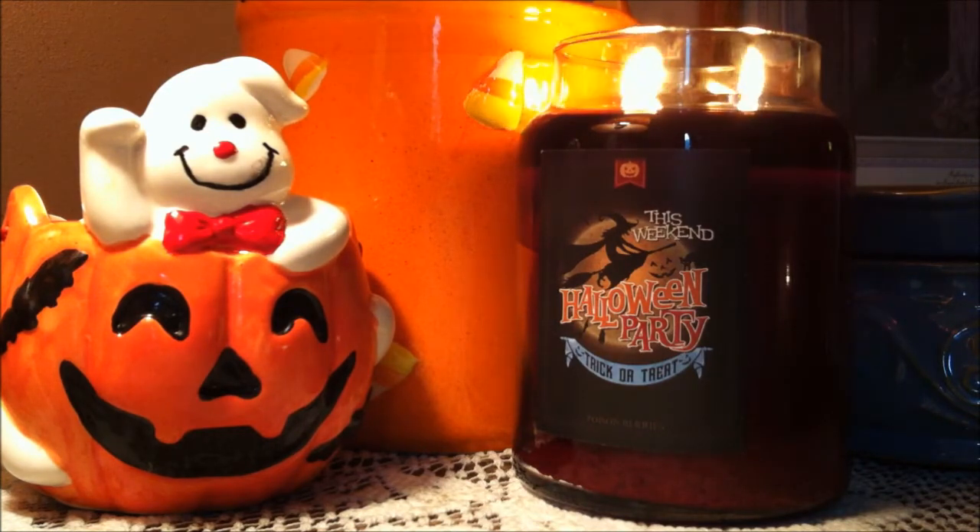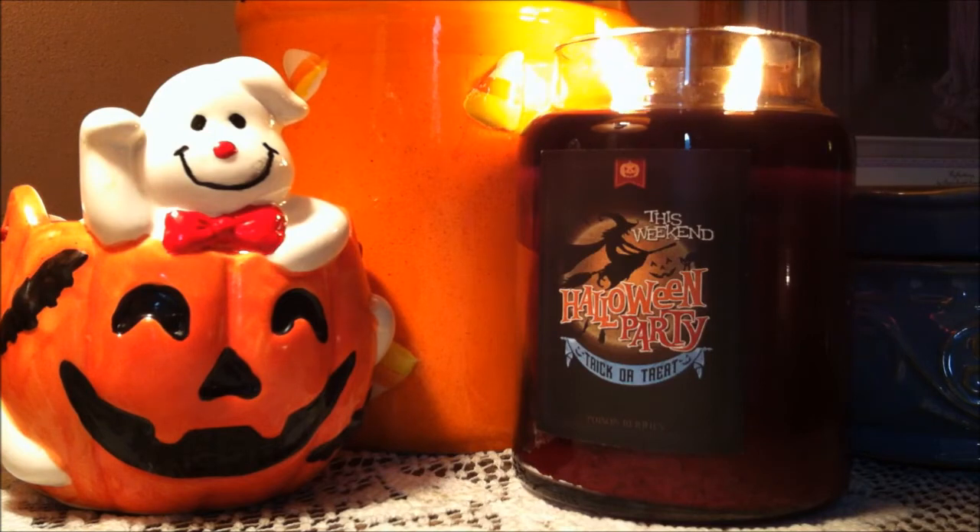Now because this candle is two-wick I had no problem with the burn. I never trimmed the wicks because there was just no need to. I had a tiny bit of soot towards the end of the candle but nothing really to worry about. There were also no wax rings and the candle burned very clean and evenly in the jar.